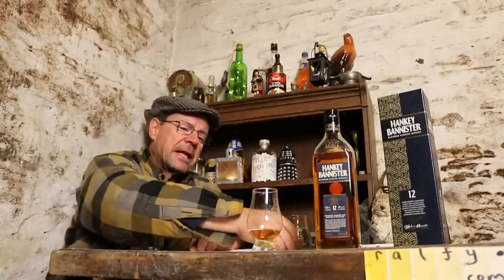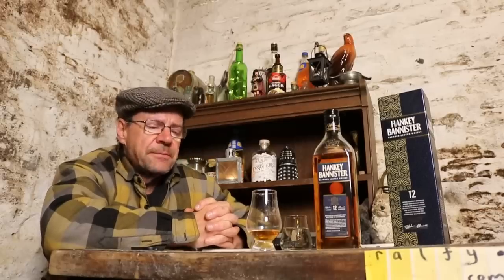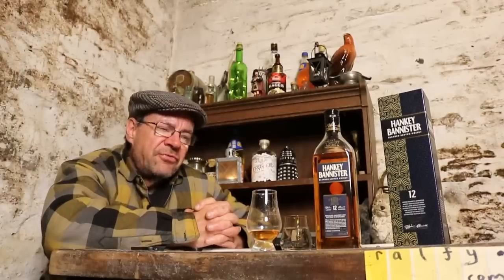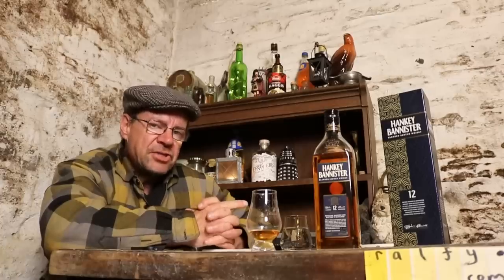I'm going to add a drop of water now — just four drops. Very, very little water makes a big difference with whiskey. There are other bottlings by Hanky Bannister you see less of: there's the 21 year old Partners Blend, which is really nice; the 25 year old, which is few and far between; and then the very good quality 40 year old, which is quite expensive for a blended whiskey — but if it were a malt, it would be considered cheap nowadays.